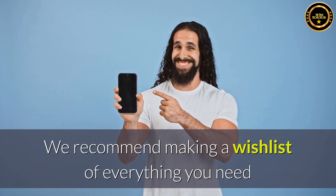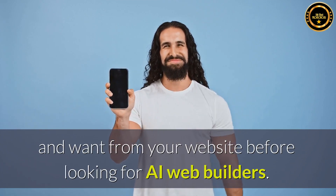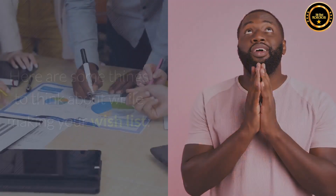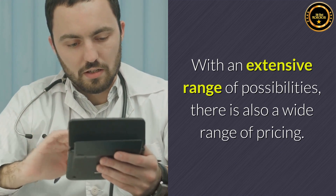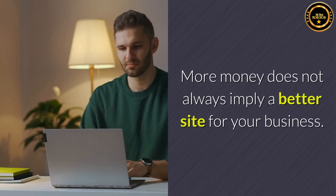Write down your wishlist. We recommend making a wishlist of everything you need and want from your website before looking for AI web builders. Here are some things to think about while making your wishlist. What is your financial plan? With an extensive range of possibilities, there is also a wide range of pricing. Establish a budget and stick to it. More money does not always imply a better site for your business.